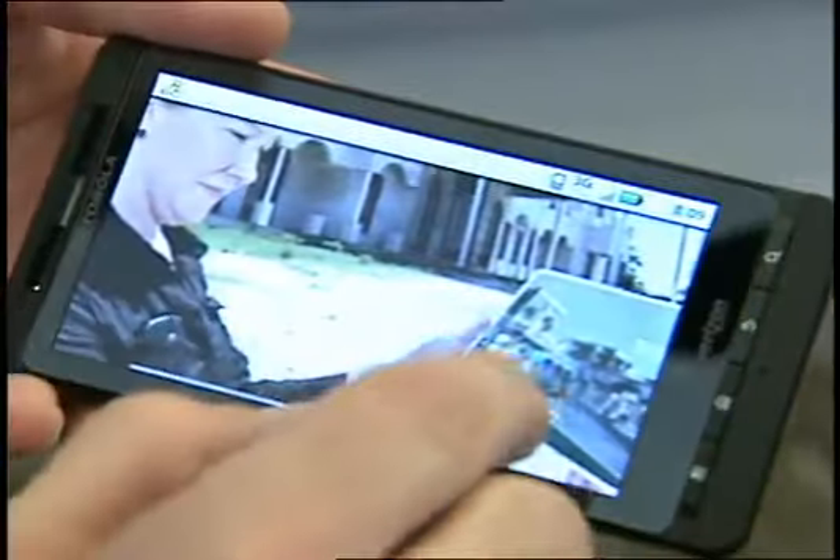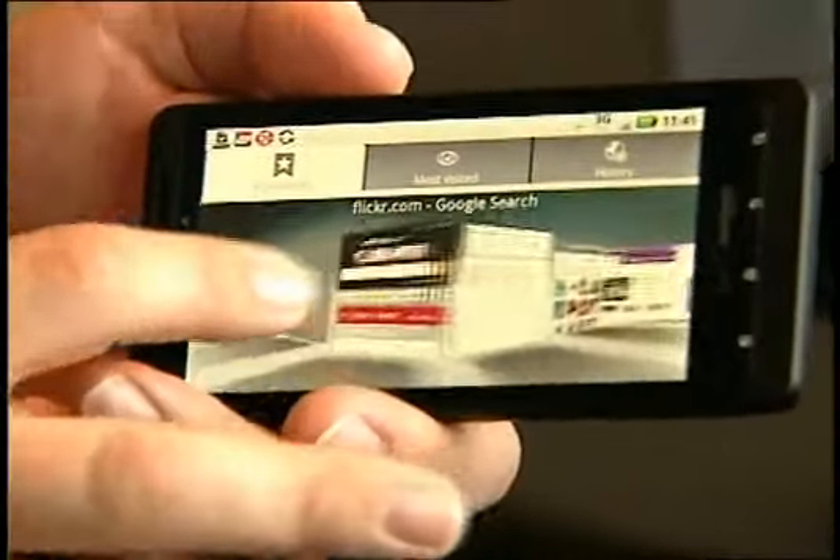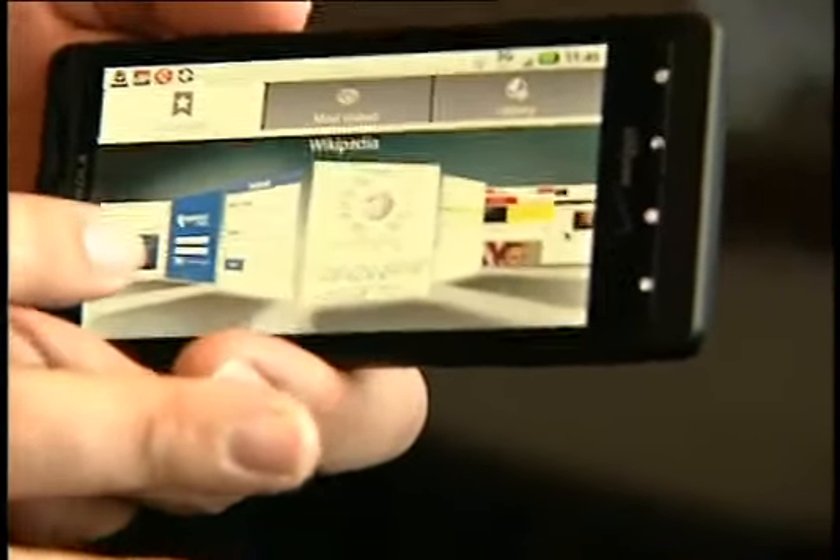It also has an HTML5 web browser that will be upgraded to Adobe Flash late summer. It also has a 1 gigahertz processor, which makes operating the phone a real pleasure because it's very speedy. You can web browse much better. Your multimedia looks much more vibrant. The Droid X is definitely the fastest phone I've seen so far.